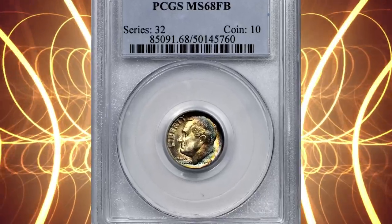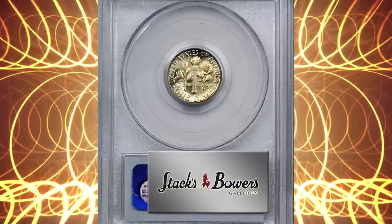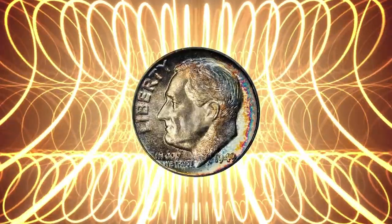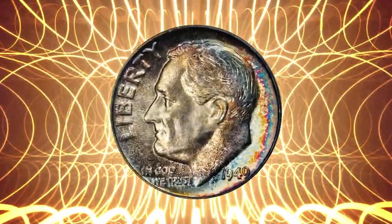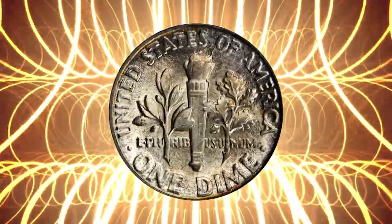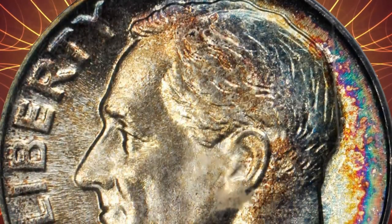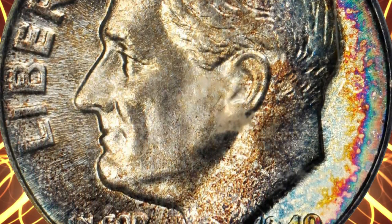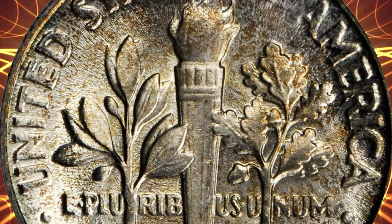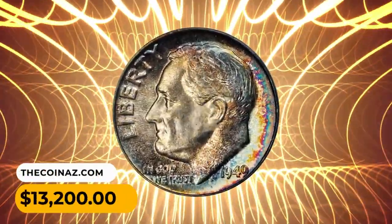Number 7: A 1949 Roosevelt dime in MS-68 condition — a formidable rarity for Roosevelt collectors. The obverse is painted in rich bands of colorful iridescence that intensify at the right border, showing a blend of teal, violet, and magenta hues. The reverse remains virtually brilliant, save for a slight dusting of olive patina visible under scrutiny. Perfectly executed and essentially untouched, the present piece simply cannot be improved upon. It was sold for $13,200.